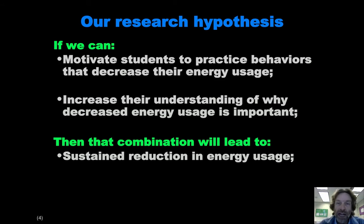It's just a hypothesis, not a fact at this point. What we want to do is see if we motivate students to practice behaviors that reduce their energy usage, and at the same time expose them to activities and events and situations that improve their understanding of energy and why energy reduction is important. We're hoping that that combination will lead to a sustained reduction in energy usage that will occur even beyond the context of a competition where they would get prizes and there are other incentives.